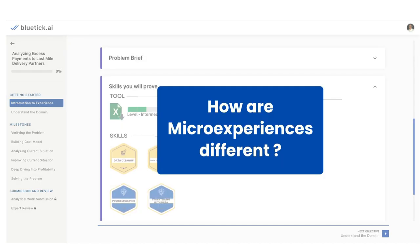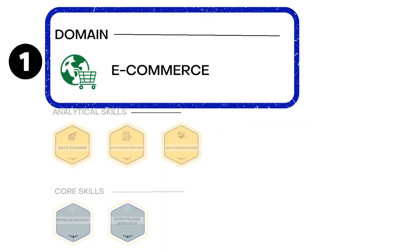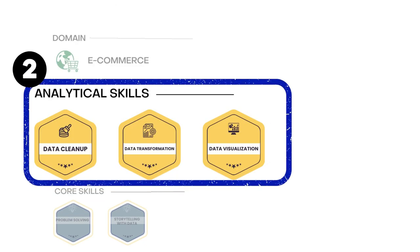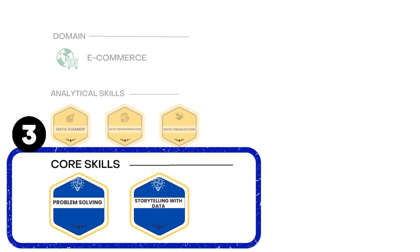So how are micro experiences different from your regular projects? Here, instead of focusing just on tools, you master the three-step formula to become an exceptional analyst. Step one, you develop business understanding by getting exposed to different domains and roles for analysts. Step two, you learn how to apply tools on analytical tasks that analysts do on a daily basis. And number three, you develop core business skills like problem solving, storytelling and insight building — the top skills that organizations actually value.